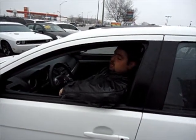Hey guys, it's Cameron here at Georgetown Kia giving you a quick walk around of some of our new amazing inventory we just got in. About 20 new vehicles this week, you have to check them all out.